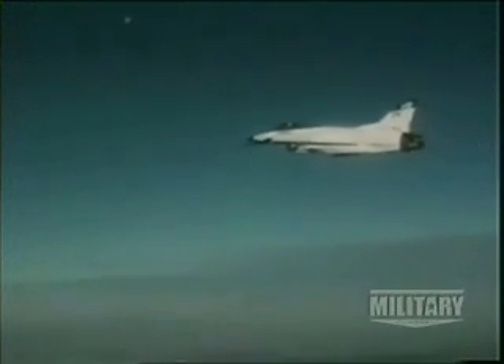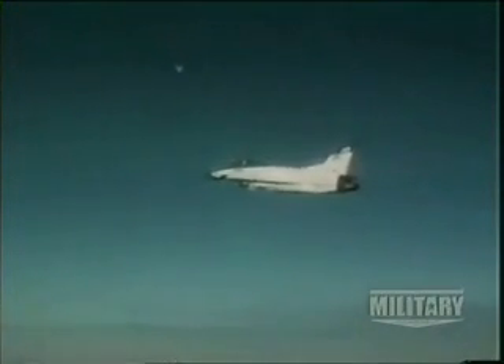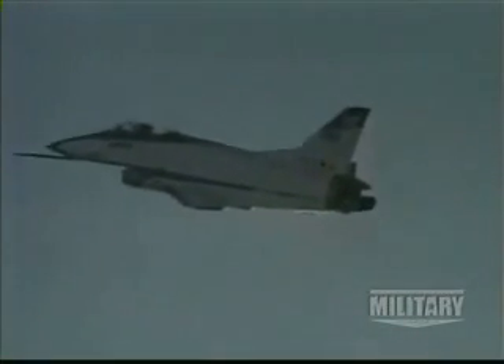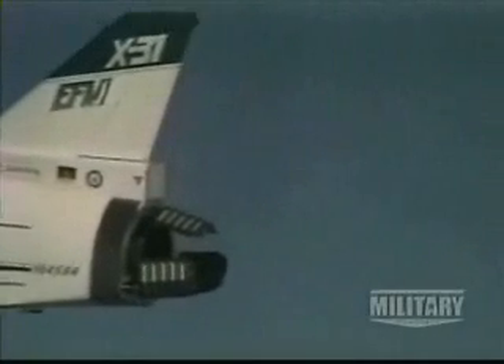Another goal was to reduce turning radius. The maneuverable F-18 uses three miles of sky during a supersonic turn. All aircraft have a maximum speed at which they can turn, so a new approach was needed.